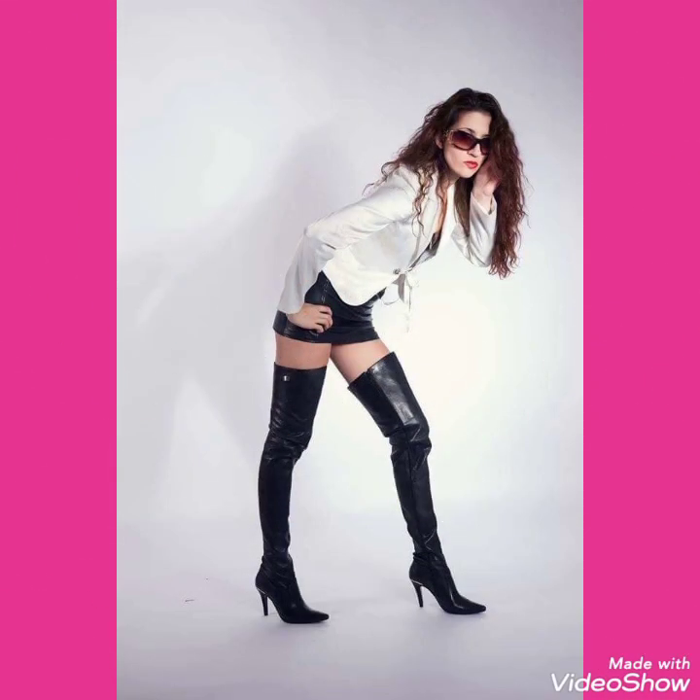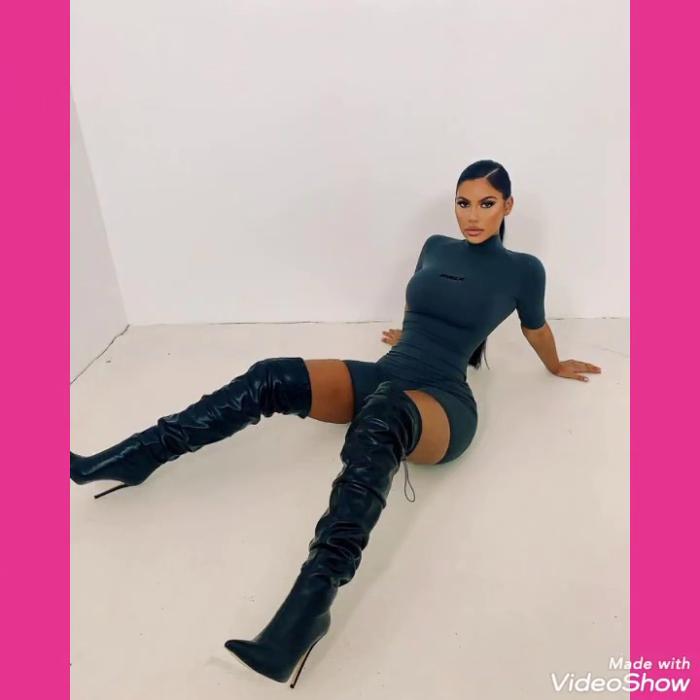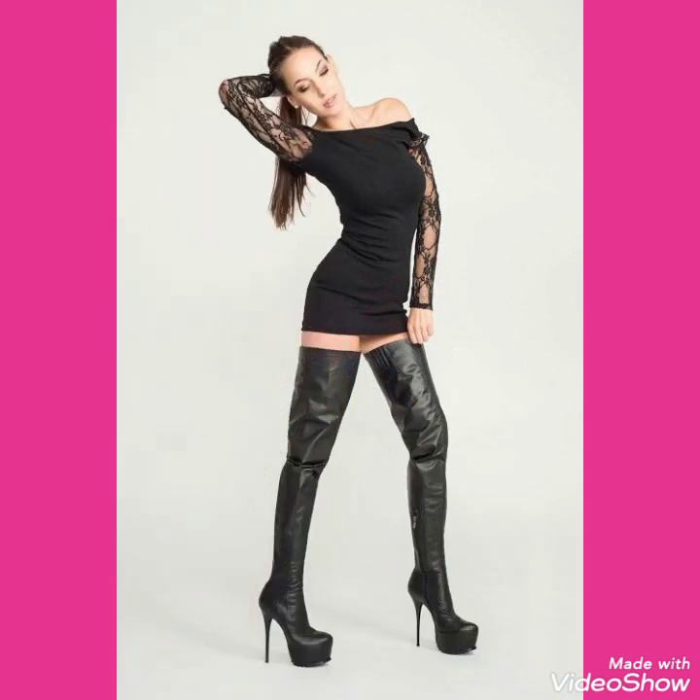Friends, this is a very beautiful, stylish, and trendy collection of leather high heels long boots for those ladies who love to wear such types of high heels long boots. I suggest you watch this video till the end for more designs and ideas.